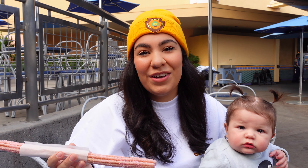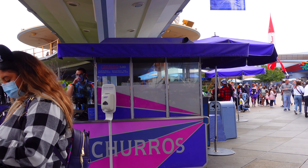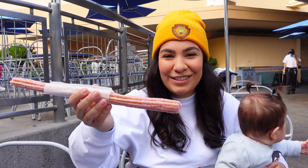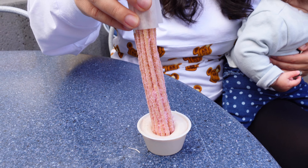Our first food adventure has brought us to Tomorrowland. We're going to start off with the coconut churro — you can find this at the churro cart right across from Astro Blasters. I like how they did the pink sugar coating; it just looks really cute, and it looks like it comes with a marshmallow fluff.